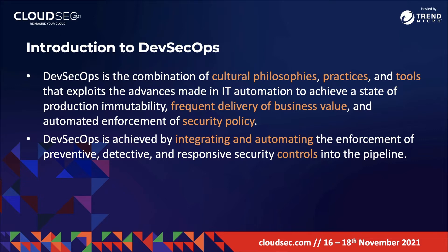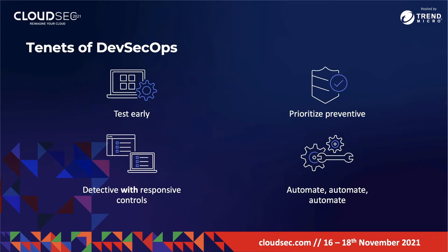DevSecOps is achieved by integrating and automating the enforcement of preventive, detective, and responsive security controls into the pipeline. There are four main tenets of DevSecOps: the first is to test security as early as possible to accelerate feedback; you also want to prioritize preventive security controls to stop bad things from happening; when deploying a detective security control, ensure it has a complementary responsive security control; and finally, automate, automate, automate.